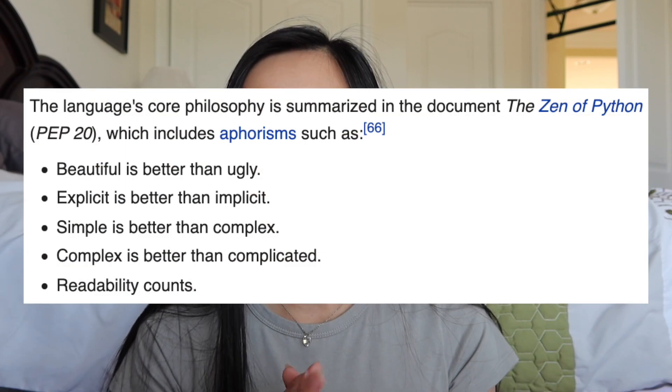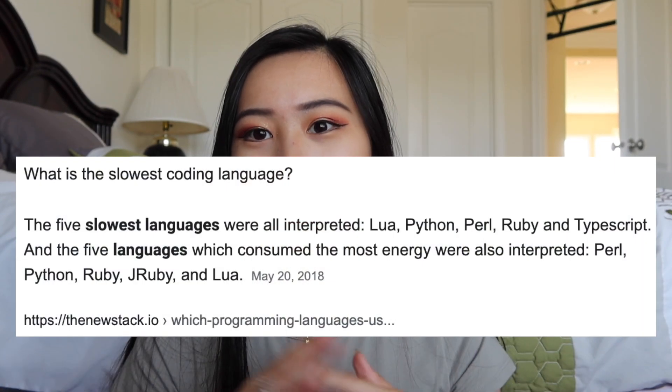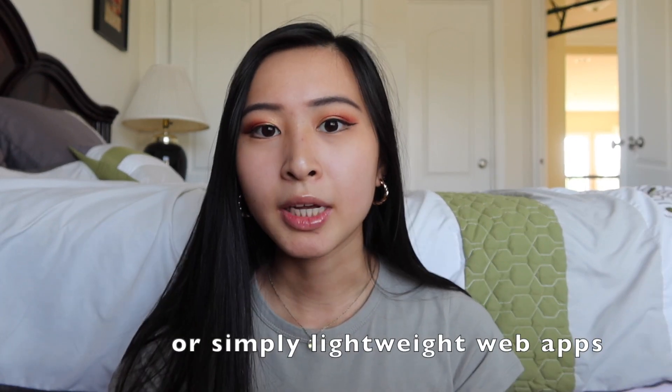Python is an interpreted, high-level programming language designed for code readability — someone can look at Python code and know exactly what's going on, versus something more complex like C, C++, Java, or C#. One thing to note is that Python is not actually very efficient for large frameworks and systems, as the runtime can be impacted. Many popular Python libraries like Pandas are actually written in C and C++. Python is best used for lightweight scripting, writing automated programs and scripts you can run quickly or in the background.